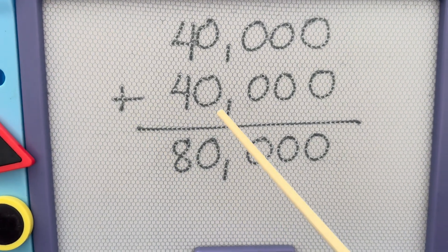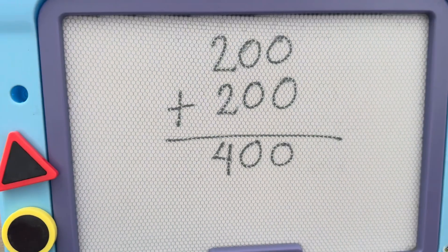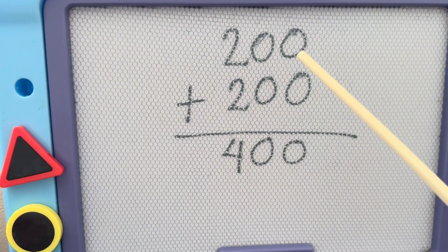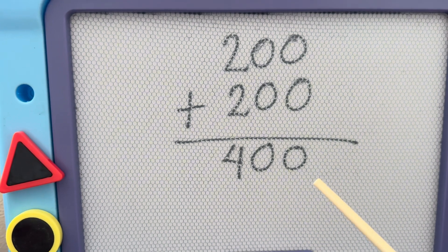40,000 plus 40,000 is equals to 80,000. 200 plus 200 is equals to 400.